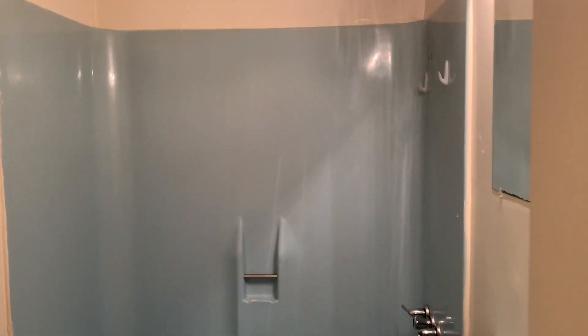And then we have the full bath — cabinetry, mirror, and a linen closet.